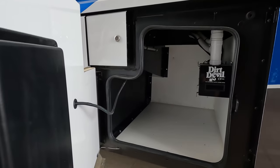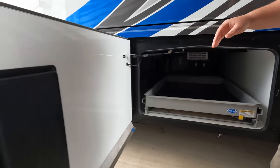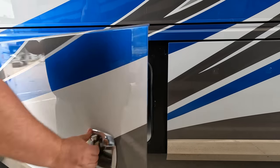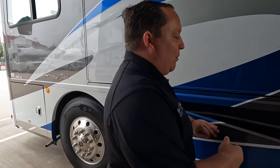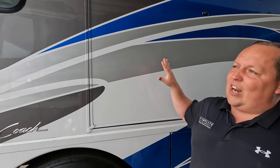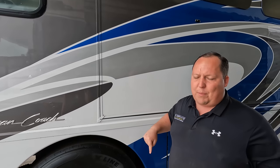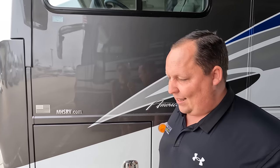There's a centralized vacuum system. Here's the other side of the storage — it's amazing. All-aluminum slim-ledge doors, top of the line. Once you see the inside, you'll be amazed — but this is just where American Coach starts. The outside of this motorhome is unbelievable, but the inside is even more unbelievable.